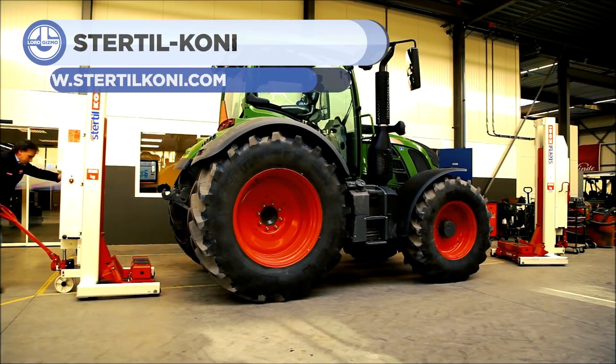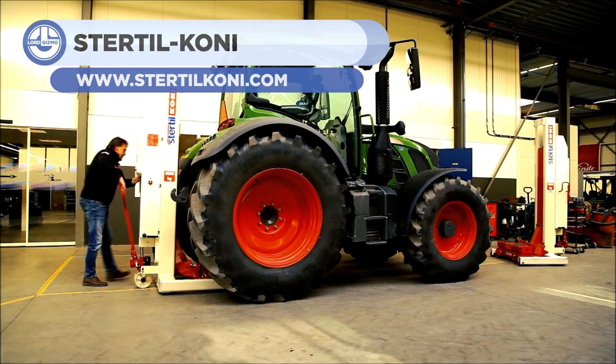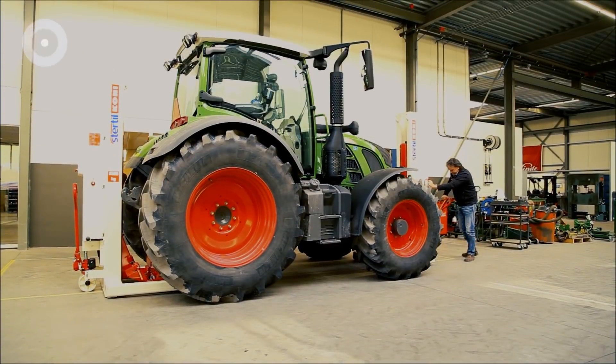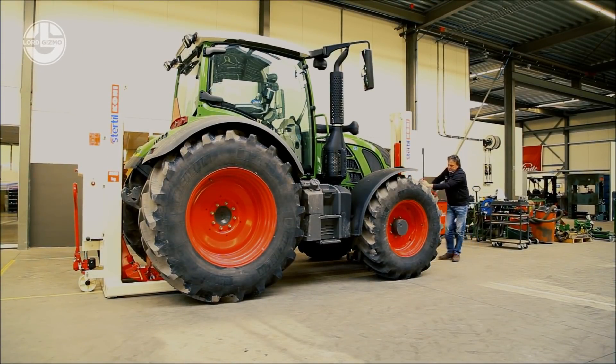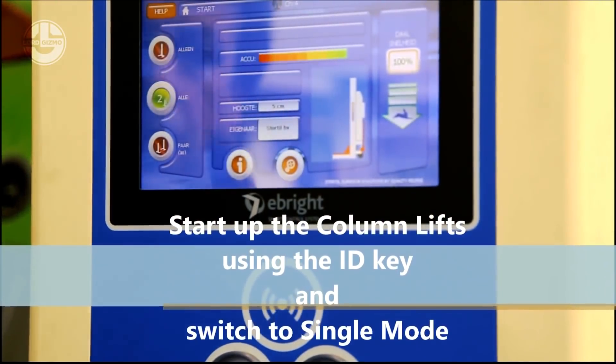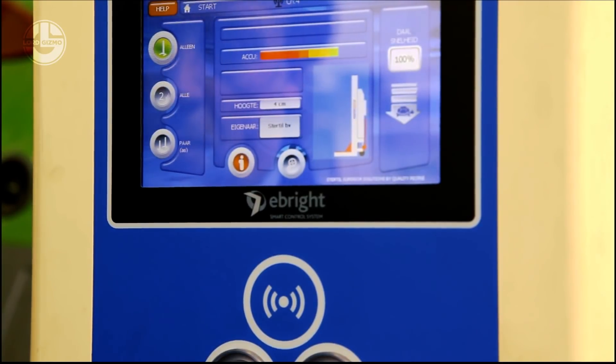The 4-Post Sturtle Kony platform lifts are designed with ultra-low drive-on height, which is suitable for lifting various types of vehicles with low clearance. These lifts offer efficient and optimal working conditions and ergonomics. The lifts rise vertically without any overhang and provide ample working space for the mechanic to fix the vehicle.